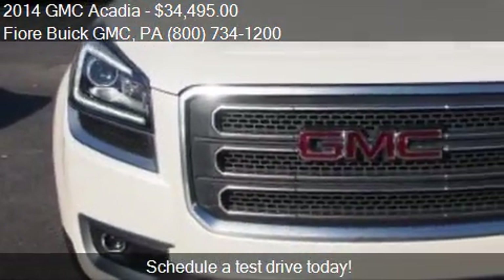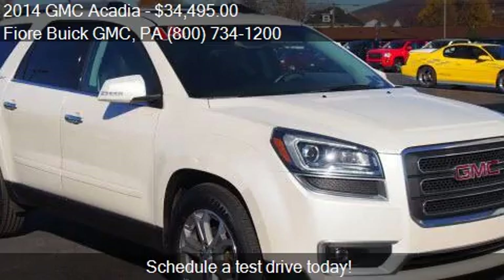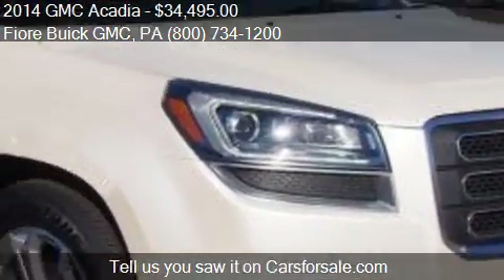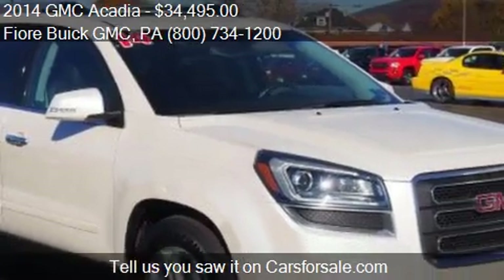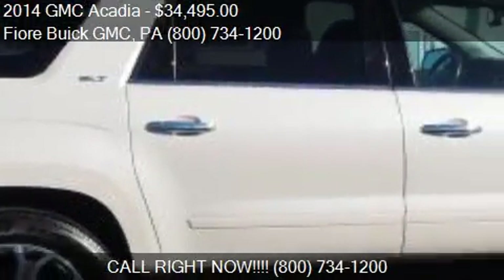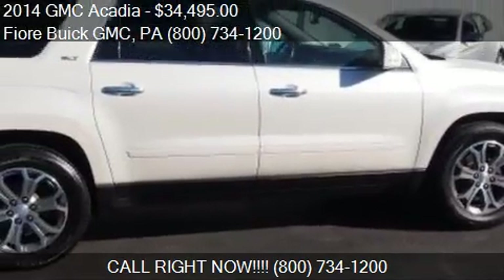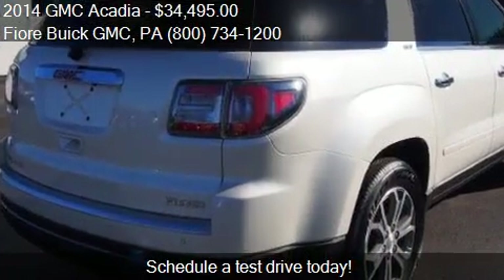This 2014 GMC Acadia has just over 23,343 miles. Call us at 808 Logan Blvd in Altona, Pennsylvania, on our website, or check us out on carsforsale.com.